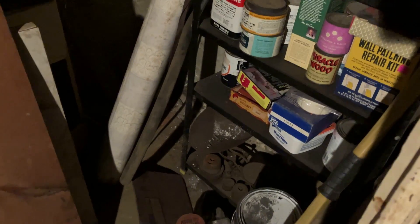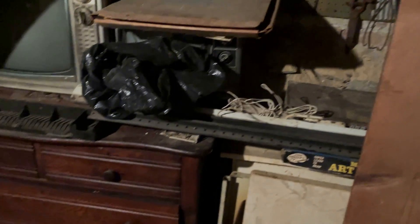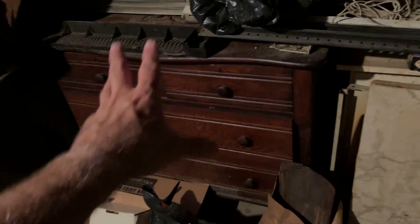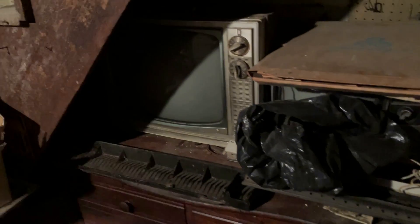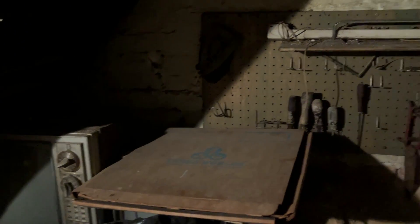This wooden — my goodness — that's a valuable piece right there. Let me turn around so you can see. Wow. There's a nice old oak piece right there — 1890s. And an old — is that an old Zenith back there from the 60s? And all the tools on the wall.